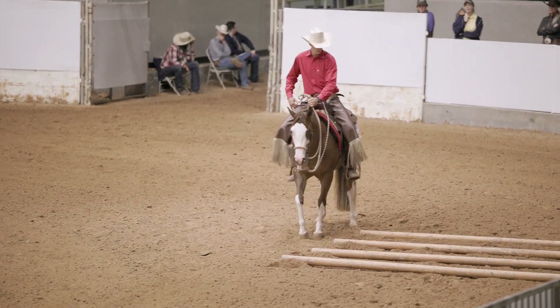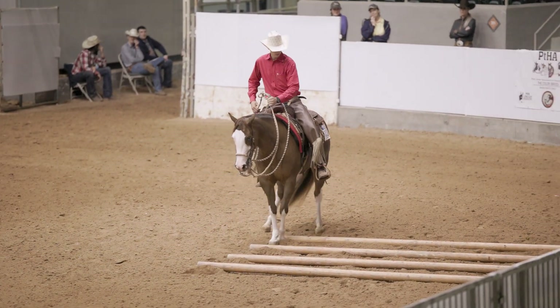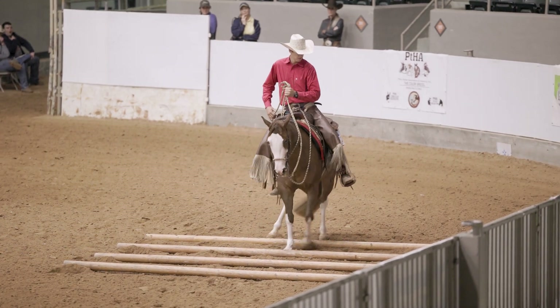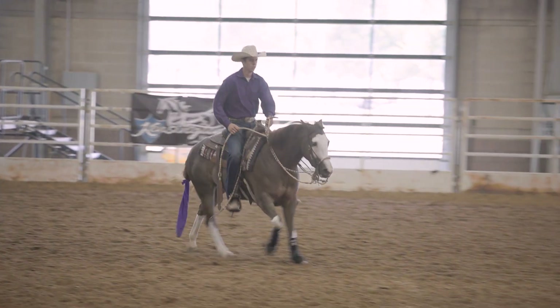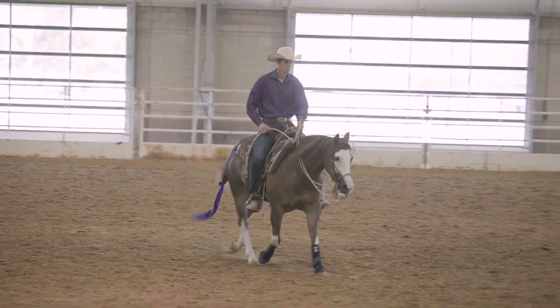So that could be maybe a side pass to the left. I'll make sure that I spend a lot of time engaging that hip going to the left, so that way tomorrow when I ask for that side pass on the pole, he really powers stronger to the left. Another example would be a downward transition. If he's not really coming to me as I do a downward transition, I might do a lot of extreme transitions further than I may want — so like a canter to trot, I might do canter to stop, really making sure that he's connected out in that pen.